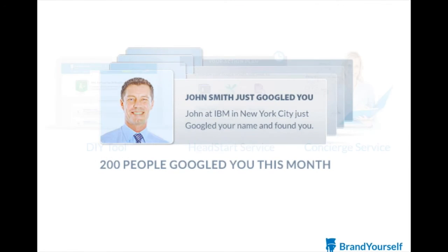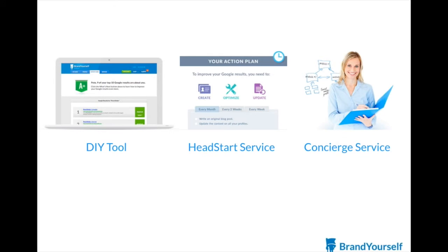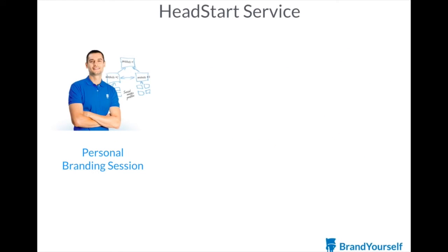If you need more hands-on help, we also offer a suite of services to handle the work for you. With our Head Start service, we'll build your online presence and give you the tools to manage it yourself. You'll work with one of our personal branding experts to determine the best way to position you on the web.